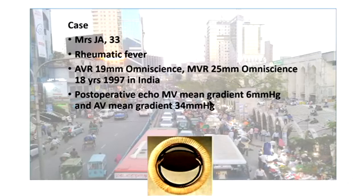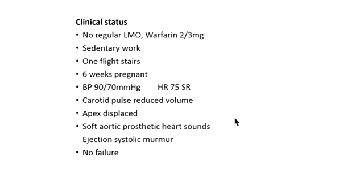The last and most complex case is a 33-year-old from India who had rheumatic fever and went on to have both aortic and mitral valve replacements at age 18, with a smallish 19 mm Omniscience aortic valve. Her post-op echo in India showed a satisfactory mitral mean gradient, but the aortic valve mean gradient had always been elevated at 34 mmHg from her early post-op echo. When seen in Australia — where she had recently arrived without a GP — she was taking warfarin at alternating 2 and 3 mg with no INR monitoring. Her work was sedentary and she could manage a flight of stairs before becoming short of breath. She was six weeks pregnant with a much-wanted baby.